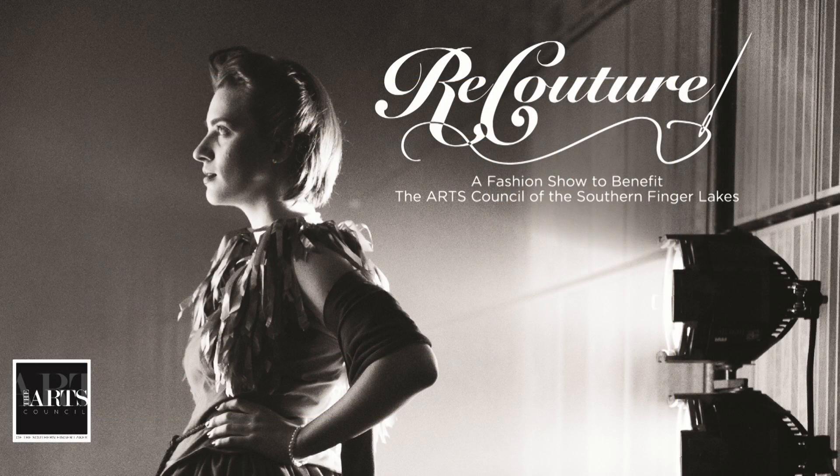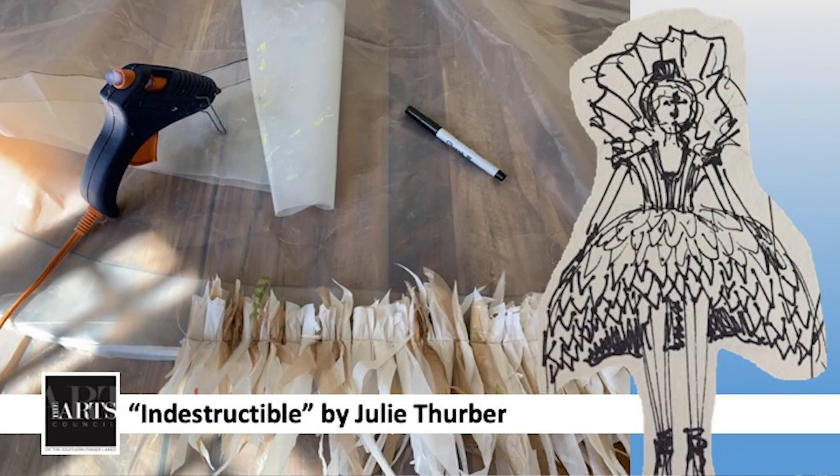For our first design, please welcome returning designer for the third time, designer Julie Thurber. This is her model, Kaylee Stimson, with Indestructible.